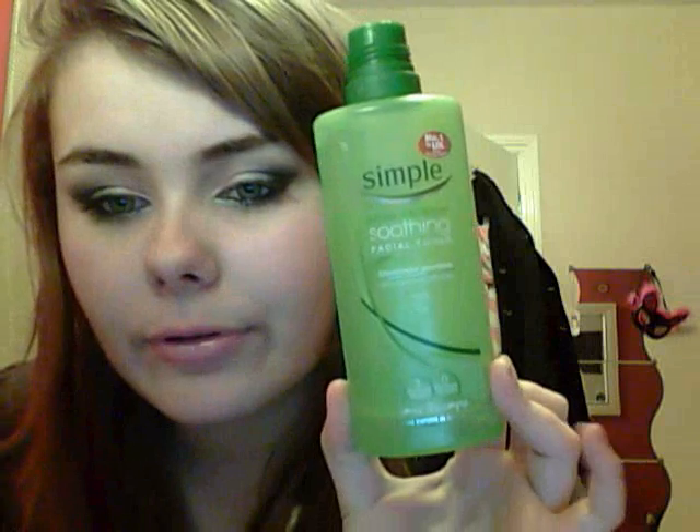For my toner, I'm currently using the Simple Soothing Facial Toner — as you can see it's nearly gone. I'm not really going to use Simple anymore though. My friend was speaking to someone who works at Lush and is training to be a dermatologist, and they said Simple is one of the worst things because they put so many chemicals in it. So I'm going to find another toner — I think the Body Shop one, because I've heard good things about that.